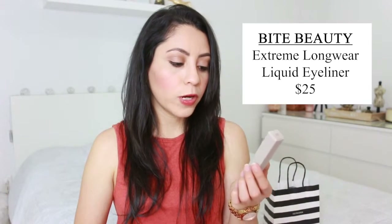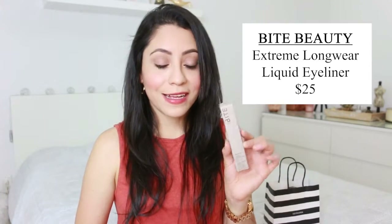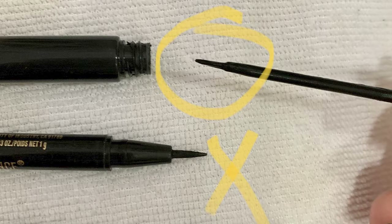Another thing I picked is this Extreme Longer Liquid Eyeliner, which has passion flower and agave — I love that. It's by the brand Bite Beauty. When I was looking for eyeliner it was important for me to buy something not with a pen tip, but like a paintbrush tip, because I feel like the pen ones start accumulating makeup at the tip and then it doesn't feel the same. I got this in solid black.